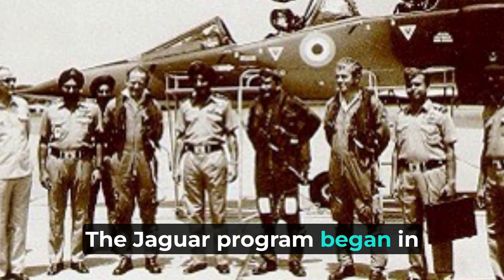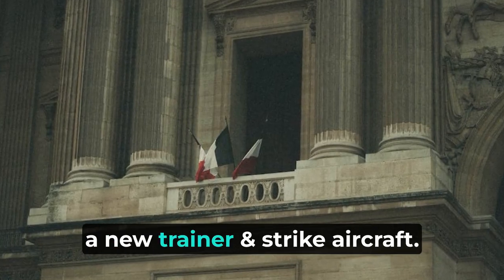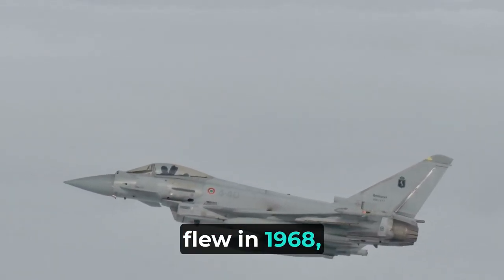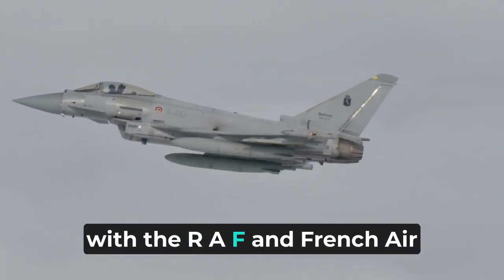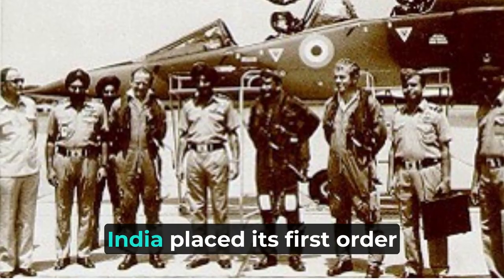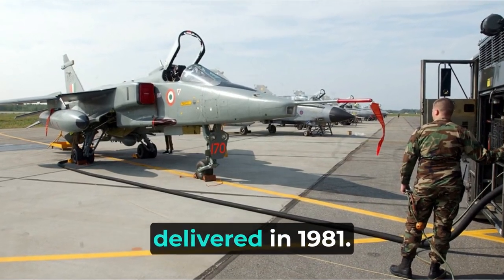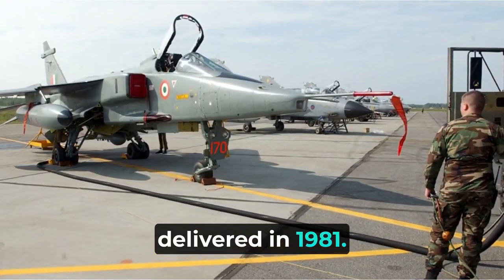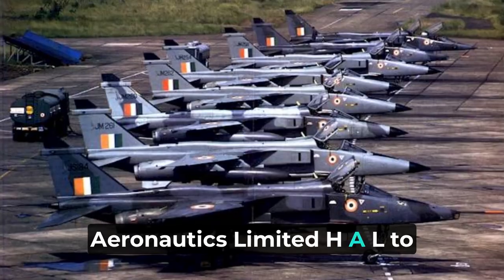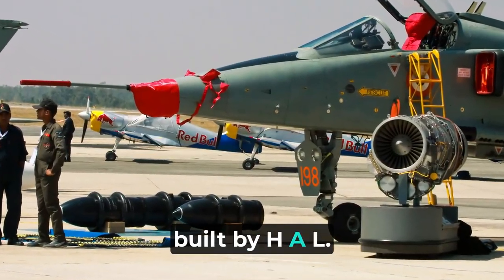The Jaguar program began in the early 1960s as a joint Anglo-French project to develop a new trainer and strike aircraft. The first prototype flew in 1968, and the aircraft entered service with the RAF and French Air Force in the early 1970s. India placed its first order for Jaguars in 1978, and the first aircraft were delivered in 1981. India also licensed Hindustan Aeronautics Limited (HAL) to produce the Jaguar domestically, and over 100 Jaguars were built by HAL.